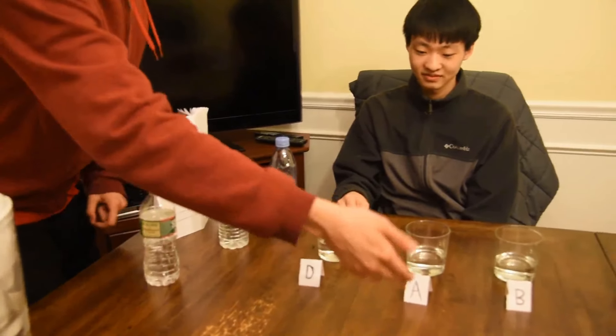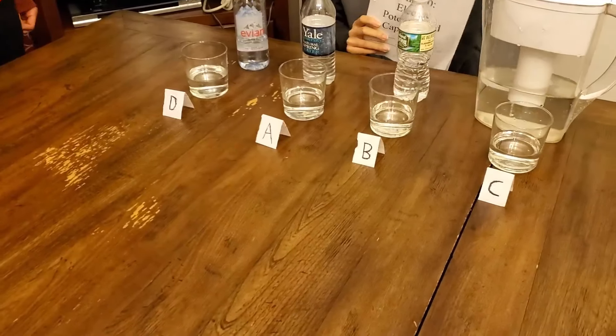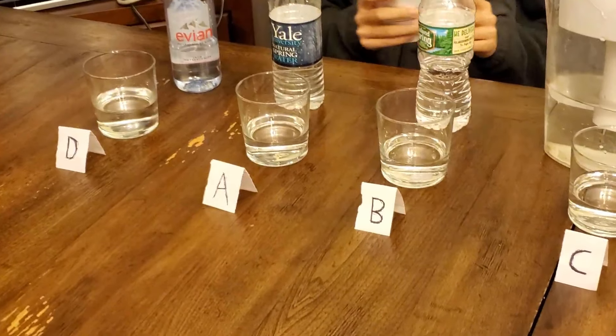So now we're gonna have our water expert Thomas go through. As you can see, each of these are still what the original water was. Thomas, go ahead with your commentary.